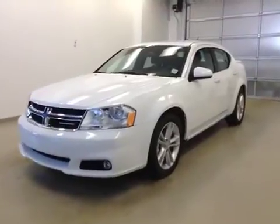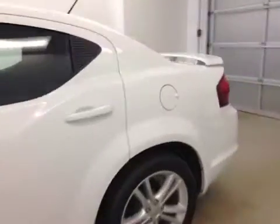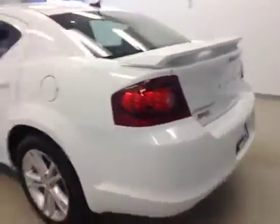This is stock number A41057, a 2014 Dodge Avenger SXT, four-door sedan. Exterior color is white.